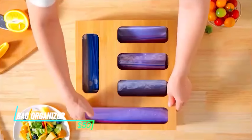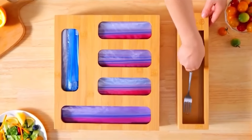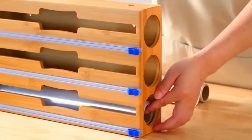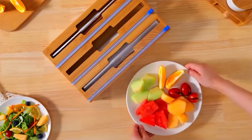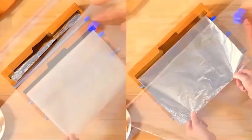Ever lose track of your reusable storage bags in a cluttered drawer? The Column B Storage Bag Organizer might be the answer to your prayers. This organizer helps you store your reusable bags in a neat and orderly way, making them easy to find and grab when you need them — like having a designated spot for all your reusable friends.